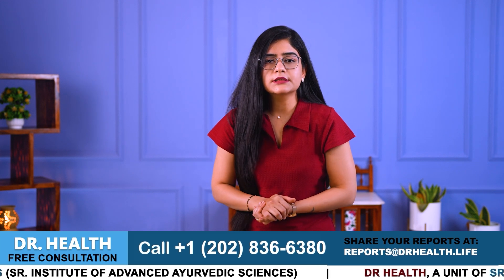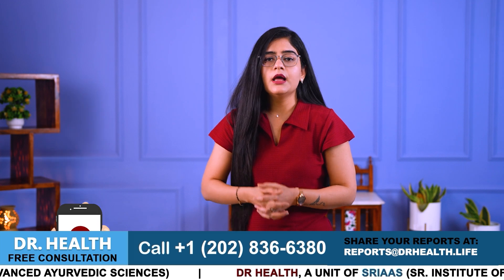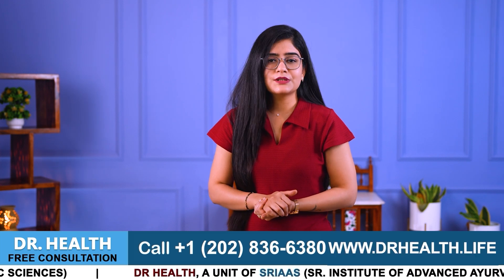If you have any questions, you can ask them in the comment box or by calling the number mentioned in the video to get on the right track. Let us work together to find the best treatment plan for you. See you in the next video. Till then, take care of your body and it will take care of you.